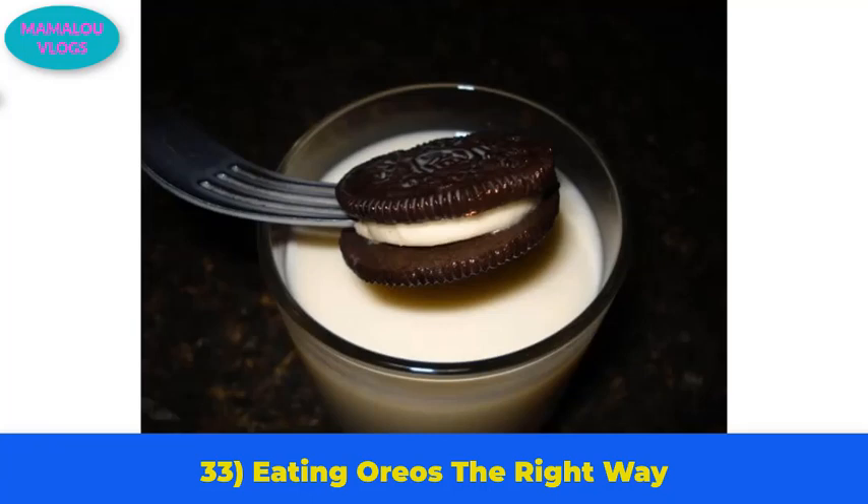Number 33: eating Oreos the right way. Instead of the classic twist, lick, and dunk method, the best way to eat an Oreo is to dunk the entire cookie using a fork. Simply stick the fork into the creamy white part and you're good to go.